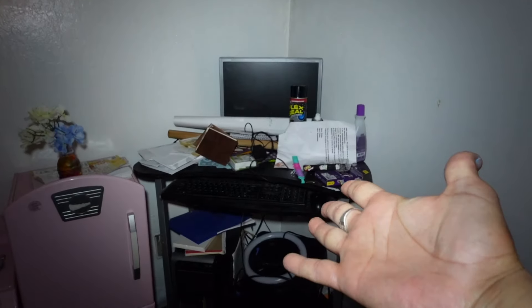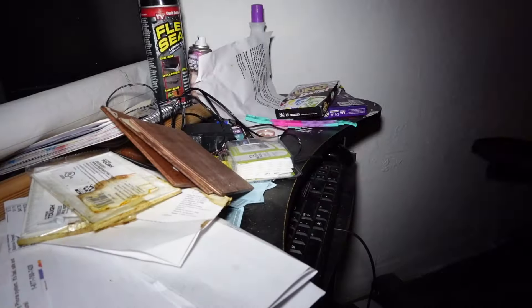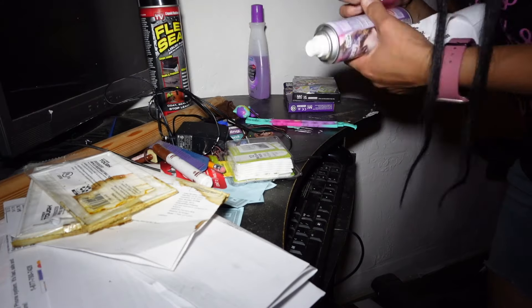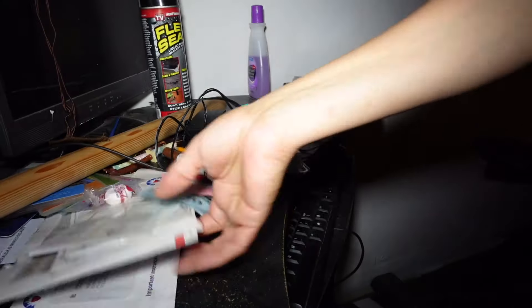And now I am moving on to my computer area, as you can clearly see. We also have stashed a whole bunch of crap in here. I'm gonna go ahead and clear that off. We don't use this computer — I should probably just put it up, but who knows when and if I ever will. I have other priorities.